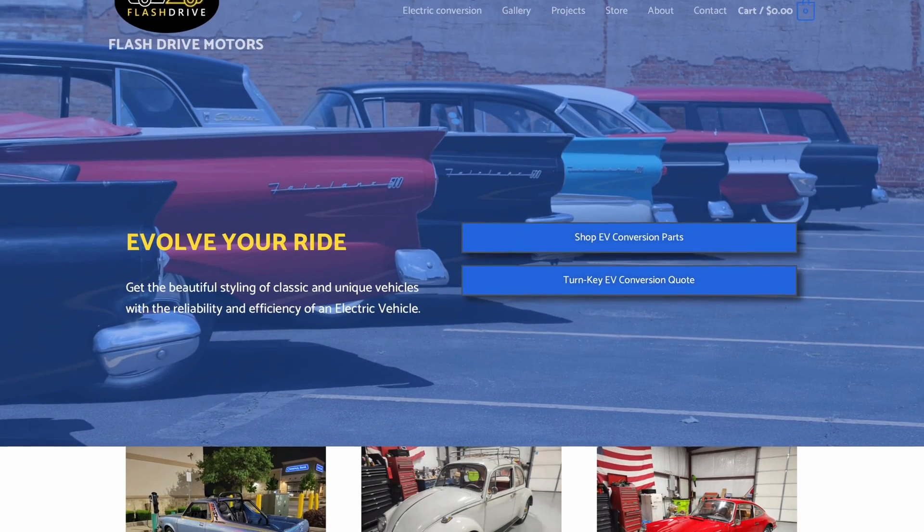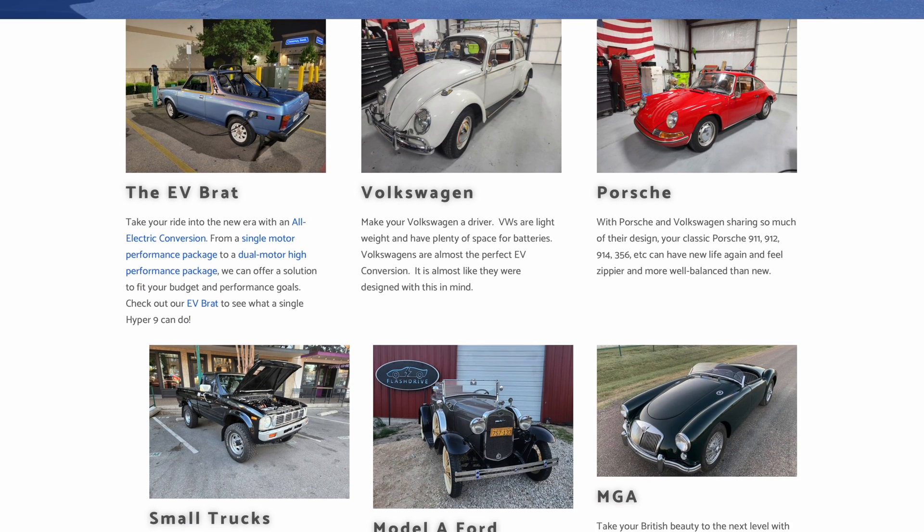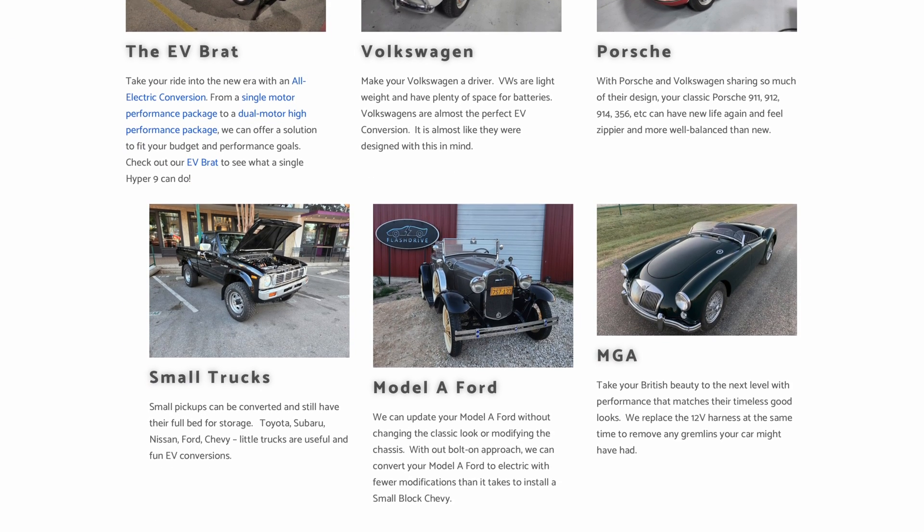I own Flash Drive Motors. We're based right out of Austin, Texas, and we do electric conversions on classic cars, pre-1980s.